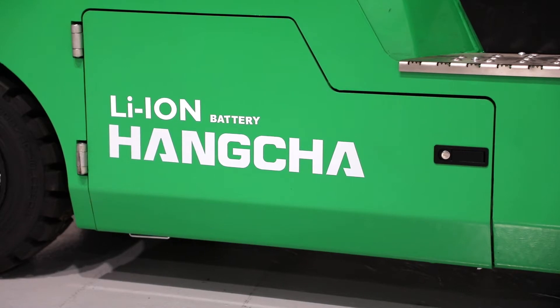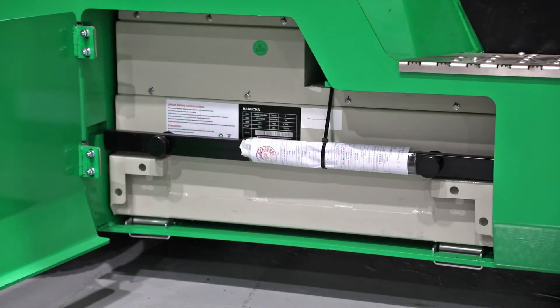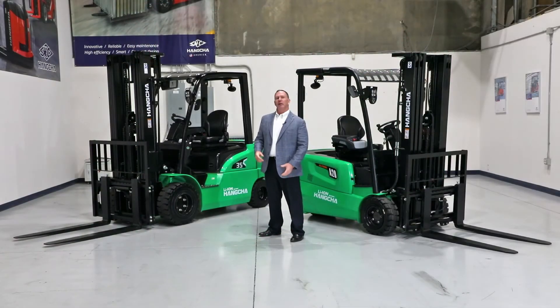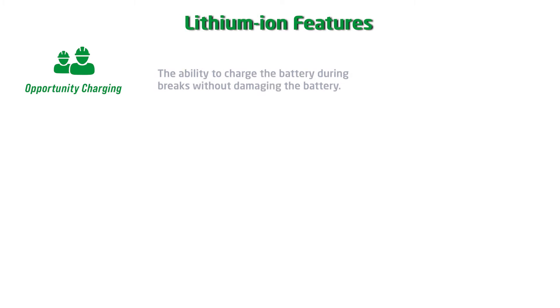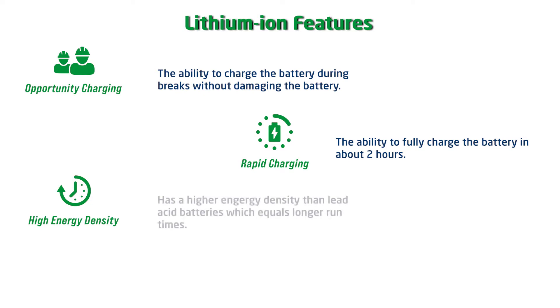Together, they designed a full line of material handling equipment around lithium-ion technology. This was different because the forklift was designed around the battery, creating the opportunity for a more stable unit with a lower center of gravity. In addition, lithium-ion technology provides three major features: opportunity charging — the ability to charge a battery at breaks or at lunch — and rapid charging — the ability to charge a battery to a full charge in about two hours. High energy density equals longer run times versus lead acid battery.